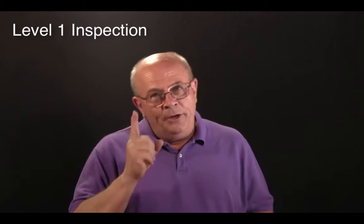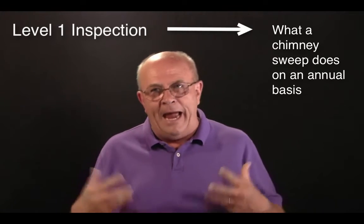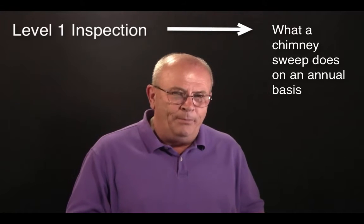There's level one. Level one is what a chimney sweep does on an annual basis when he comes out to sweep your chimney. It's kind of a cursory inspection — looks at 33 different things. But if you're going to buy a house,